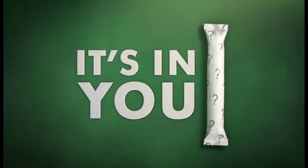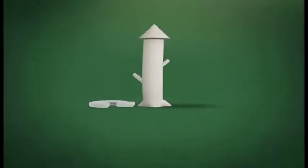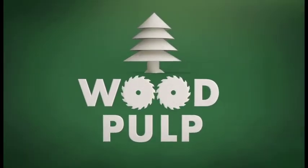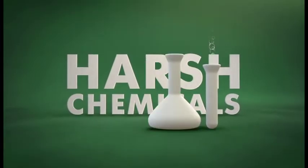It's in you. Do you know what's in it? Most tampons are made with rayon, which can be synthesized from wood pulp. Harsh chemicals are used to turn wood pulp into rayon.